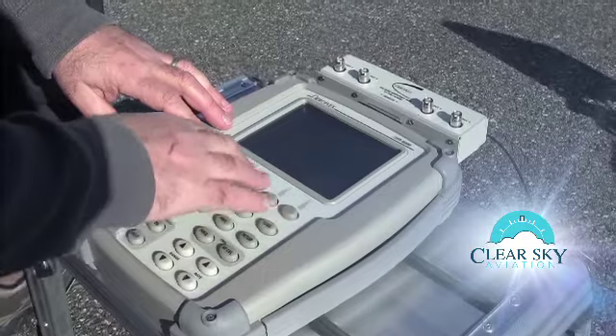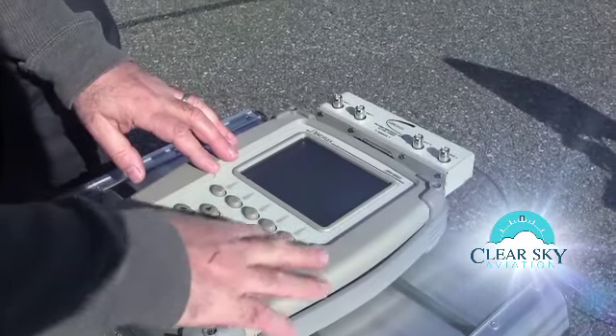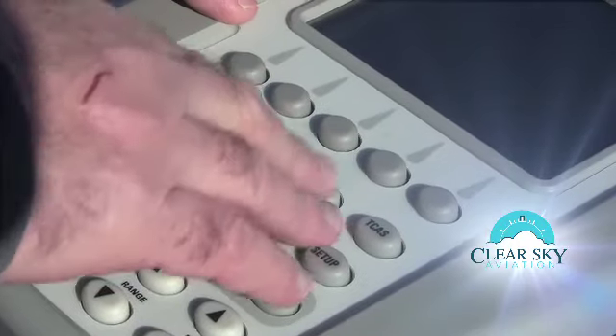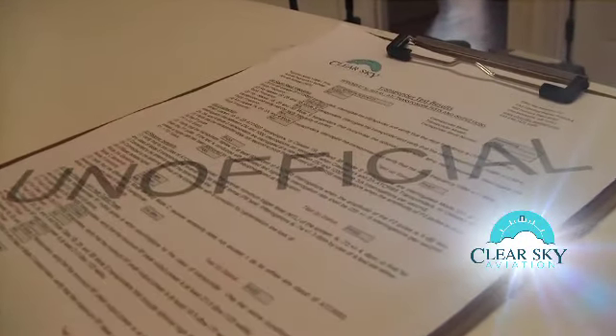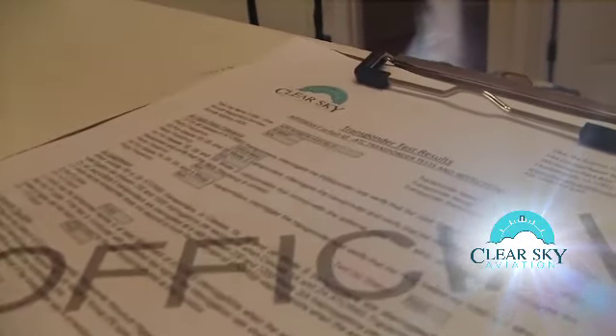Next, we interrogate your ATC transponder for the full extent of its Mode A, C, or S functionalities. At the conclusion, a full computer generated test report is provided to the client.